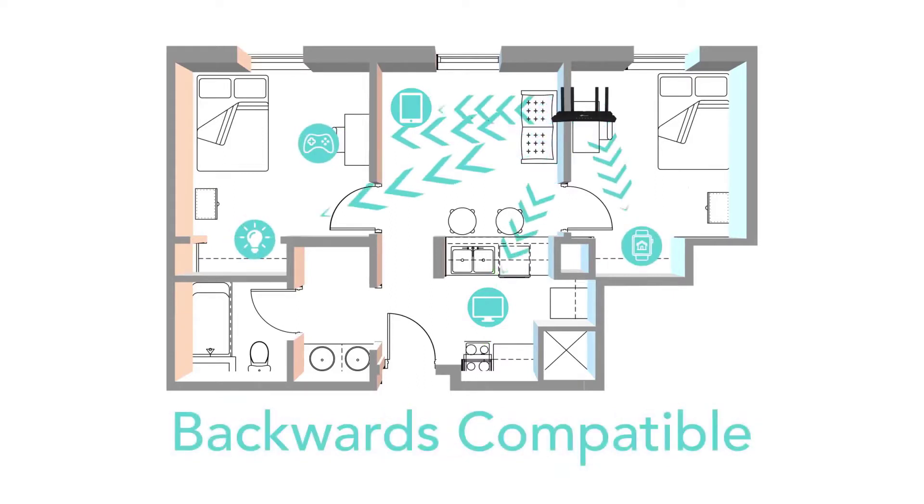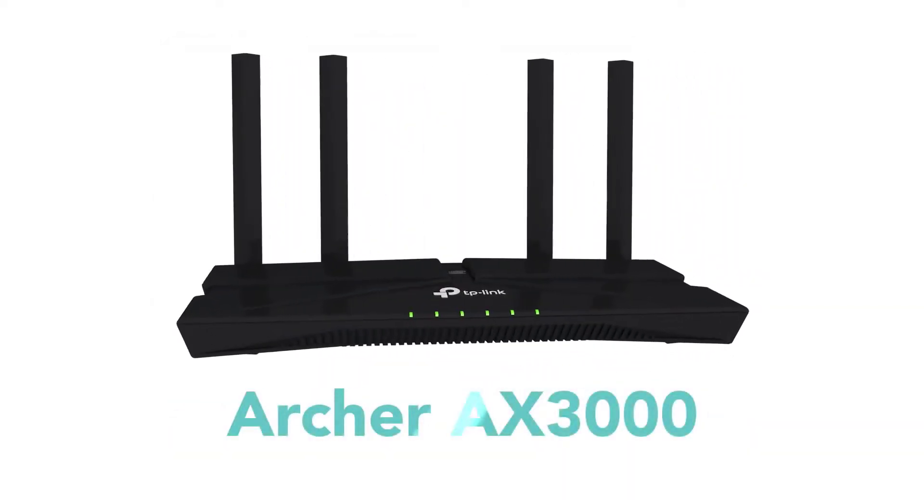Best of all, Archer AX3000 is backwards compatible, so you can connect all your older and current devices. Archer AX3000 — the future of home Wi-Fi.